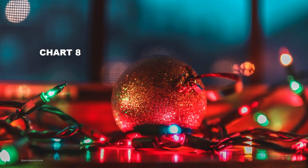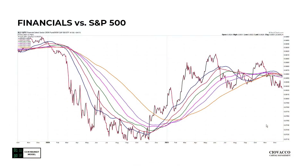Chart number eight — a very similar message. If the market thought interest rates were going to rise for several years, you would think financials would be performing better relative to the S&P 500 over the past several months. They've been underperforming since late May or early June. Still have a somewhat tight cluster look, so this can change quickly, but right now it's a tepid look for financials relative to the market.